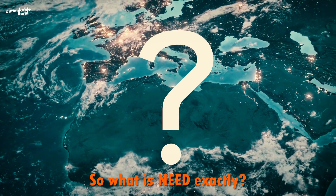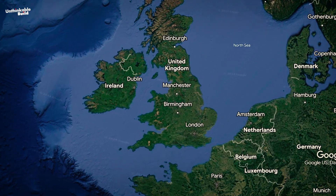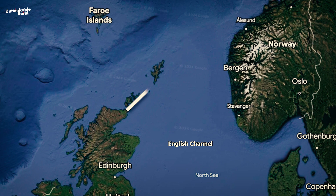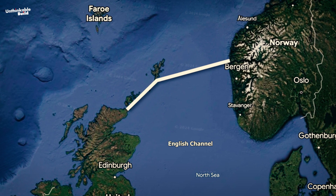So what is NEED exactly? Picture this: two massive dams — one across the English Channel between France and England, and another stretching across the North Sea from Scotland to Norway.